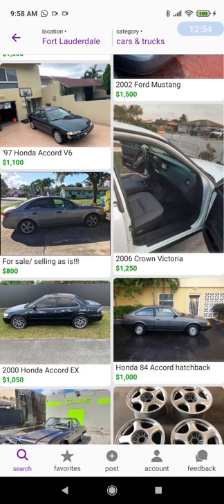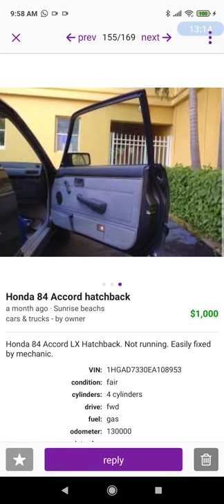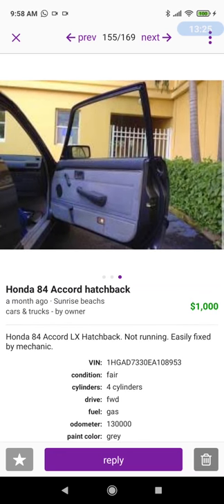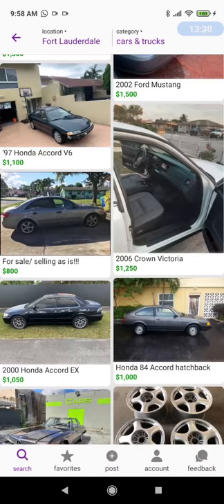1984 Honda Accord hatchback for $1,000 — I've got to get this one in. I love these 80s Japanese cars. Look at these steel wheels — I love this car. Interior looks a little worn, but the description says '1984 Honda Accord LX hatchback, not running, easily fixed by a mechanic.' I wouldn't give them $1,000 — I'd offer maybe $500. These aren't collector's items by any means, but I do love these Honda Accords.